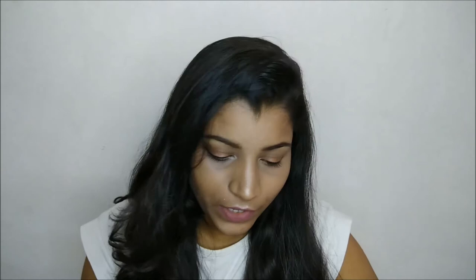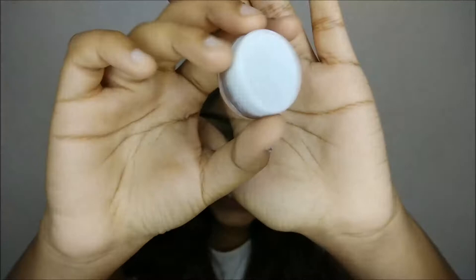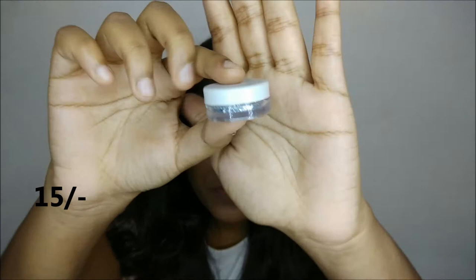Next I got this loose glitter — just one piece in the shade silver, and it was only 50 rupees, so that's why I got it. Once you open it, it has a lid, which is great because it won't mess anywhere.